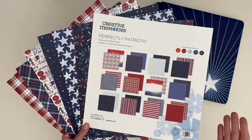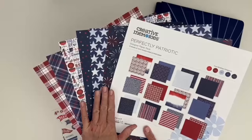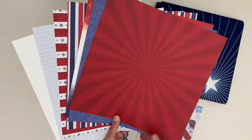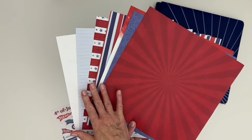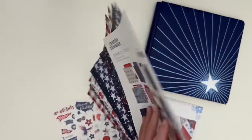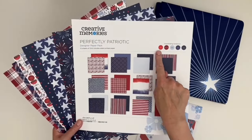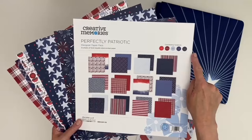The Perfectly Patriotic paper pack features hero patterns like fireworks, stars, text art, and plaids, plus bursts and ombre patterns and a variety of stripes — all of which coordinate with our CM custom cardstock colors of red, cranberry, baby blue, blue, and navy.